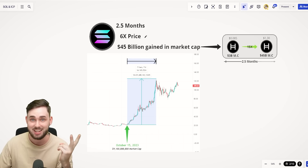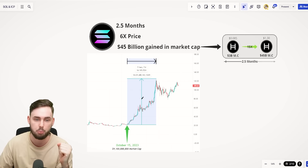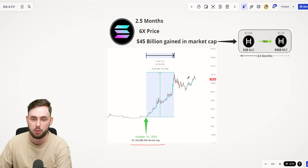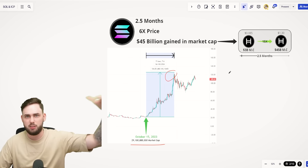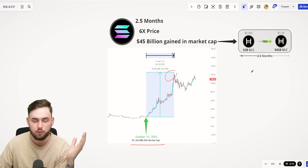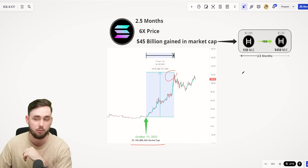In two and a half months, Solana 6X'd its price since the official start of the bull run, gaining $45 billion in market cap — going from a $9.1 billion market cap all the way up to around $56 billion. That's a huge increase: $45 billion in two and a half months from one project. To put that into some relative terms — a lot of you love HBAR — that's like HBAR at the current market cap of $3 billion 15X-ing and going to a $45 billion market cap.